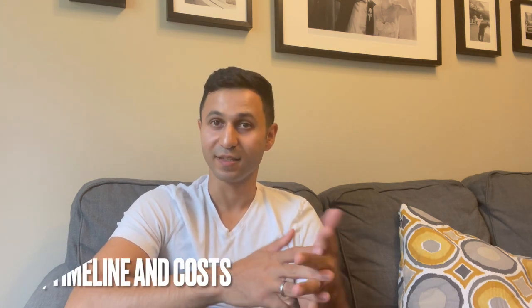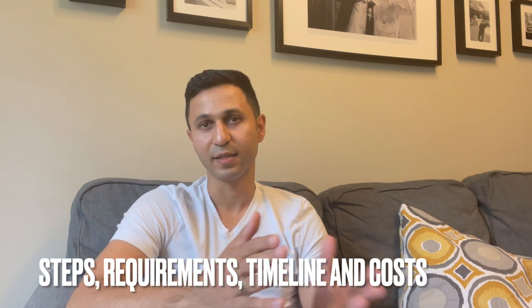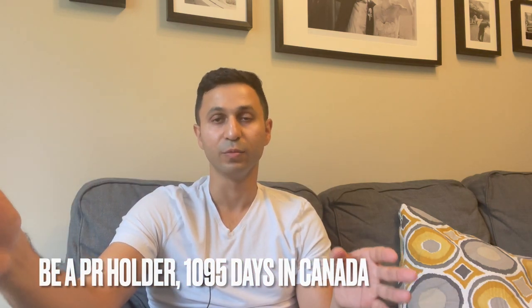In this video I'll explain the steps to get citizenship, the requirements, the timelines, and how much it costs. First, you have to be a PR holder and you have to stay in Canada for at least 1,095 days in order to be eligible to apply for citizenship.